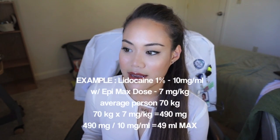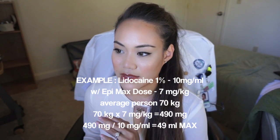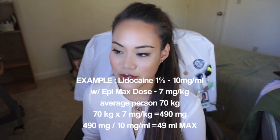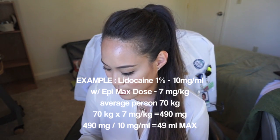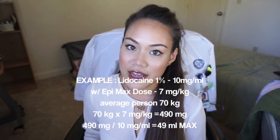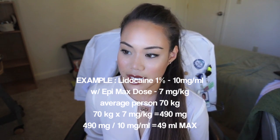Another thing I learned: the maximum doses of local anesthetics. For bupivacaine, it's 2.5 mg/kg plain and 3 mg/kg with epi. For lidocaine, it's 4.5 mg/kg plain and 7 mg/kg with epi. You multiply that by their weight and concentration to get your maximum dose.